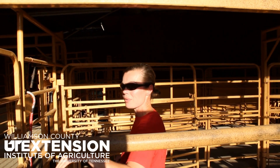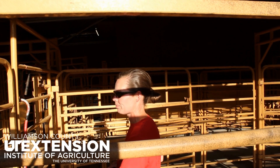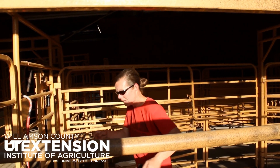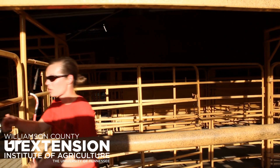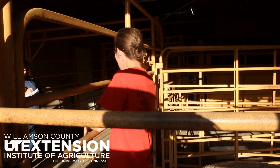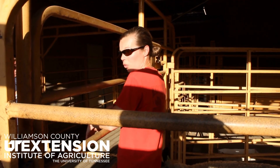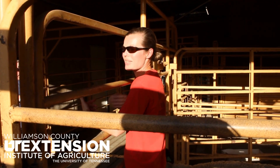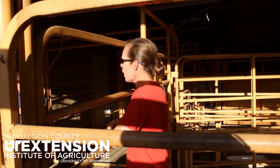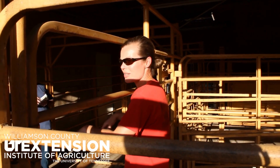Those lambs, even though they're not weaning age and they're not eating, I give them a CD&T when I band at a couple days old. When they start eating grain with mom — sometimes the first week of life — when those lambs are really putting away feed around three to four weeks of age, I give them their next dose. If we're not banding at that point, that's about the time I give them their first CD&T.